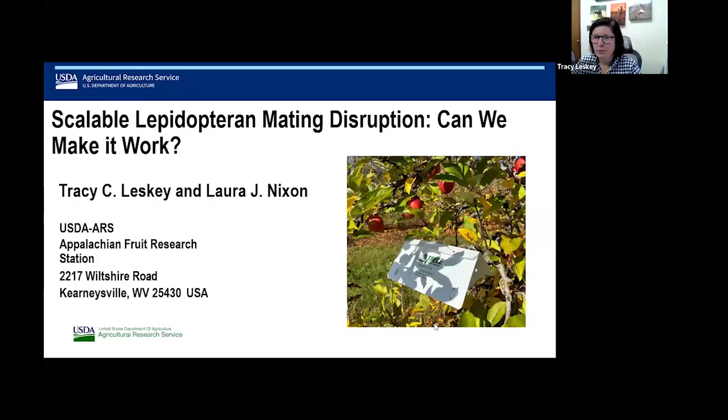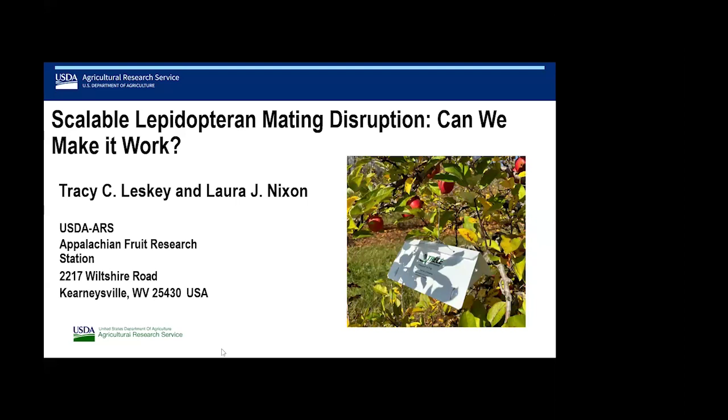Thank you, Janet. So today Laura and I are going to talk about scalable mating disruption — can we make it work? This was born out of me going down a rabbit hole a couple of years ago trying to understand how these recommendations were made and what data was used to generate them in terms of applying mating disruption.